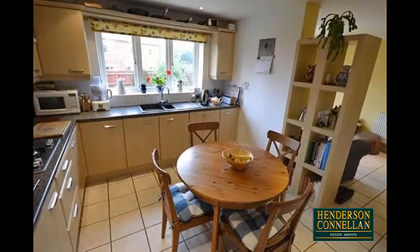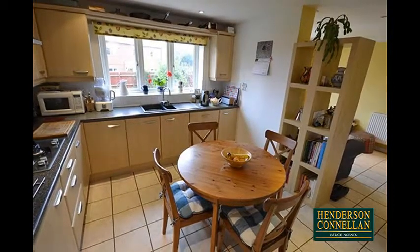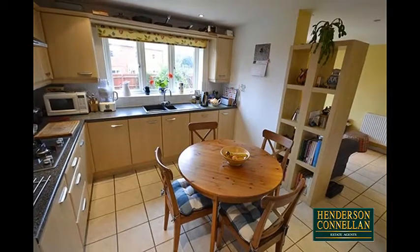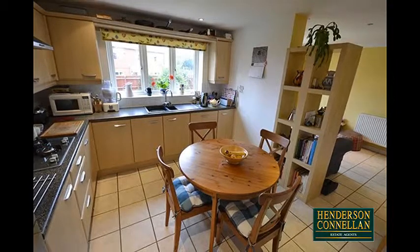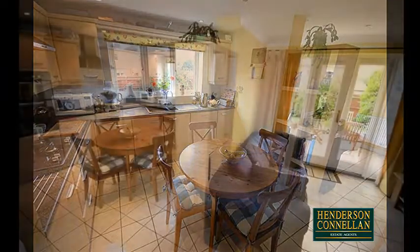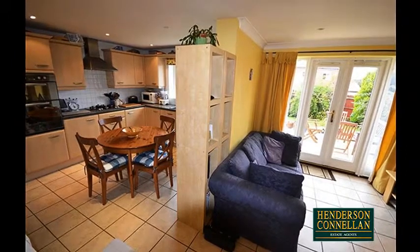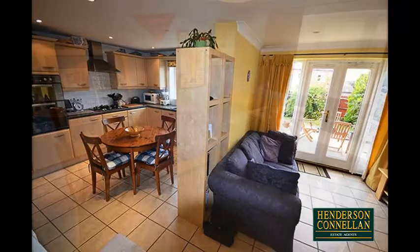To the rear, the spacious designer kitchen and breakfast room features a range of base and eye-level units, roll-top work surfaces, inset sink and drainer, stainless steel double fan oven and gas hob, integrated fridge freezer and dishwasher, ceramic tiled flooring, space for a breakfast table and chairs, and a window and French doors overlooking and opening to the rear. There's also a useful adjacent and well-equipped utility room.